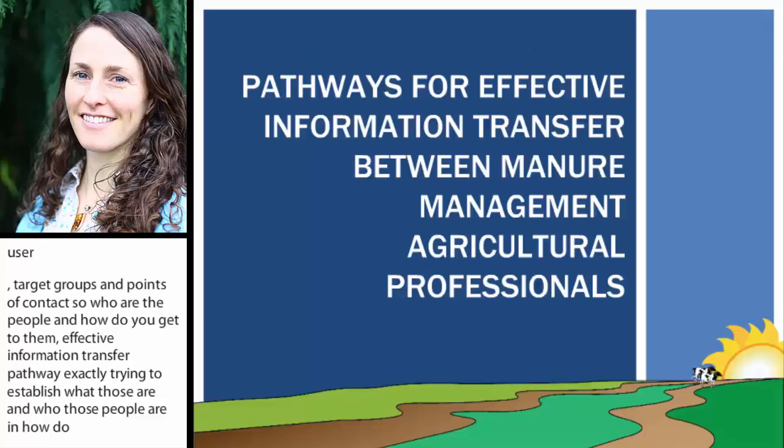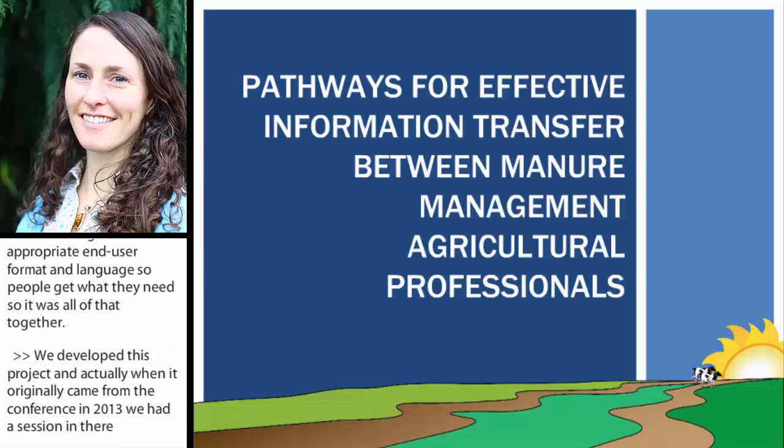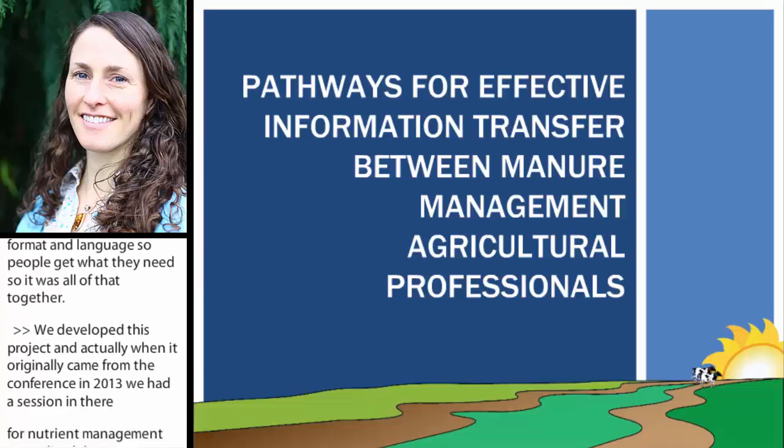We developed this project, and actually where it originally came from was at the Waste to Work Conference in 2013. We had a session there for nutrient management and realized that everyone had a similar complaint about information development and use, and a big gap there. So we decided to put a project together — let's do a survey, look at what people are doing out there, who's using what, and see if we can connect these things up together.